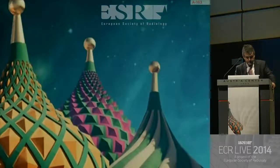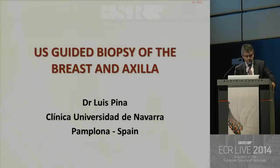This is a nice picture, and I think I would like to use it as the background for my presentation. I'm going to talk about ultrasound-guided biopsy of the breast and axilla.